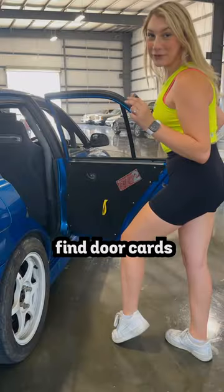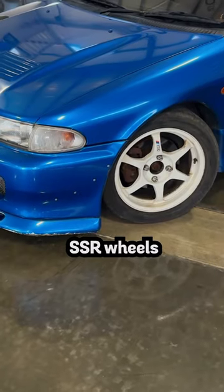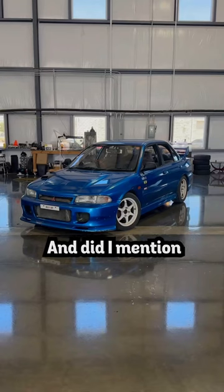Take a look at the back and you'll find door cards, and the outside has these clean SSR wheels. Pop the hood and you'll find a 2.0 liter inline-four — and did I mention it's turboed?